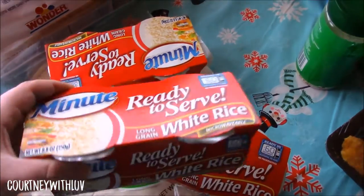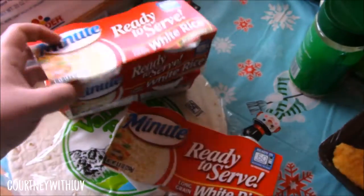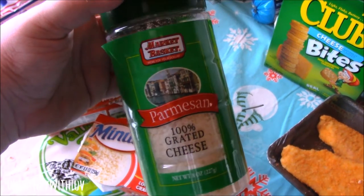Then as you can see here, I have three of these Minute Rice ready to serve long grain white rice. They come in these little containers. They are great if you just want a small portion of plain white rice. Next I have 100% grated Parmesan cheese.